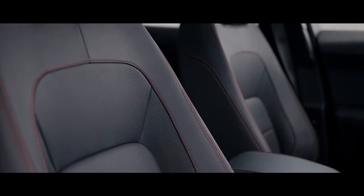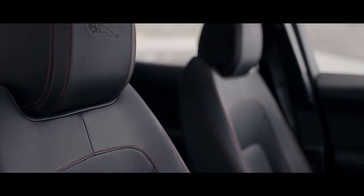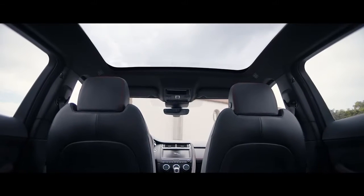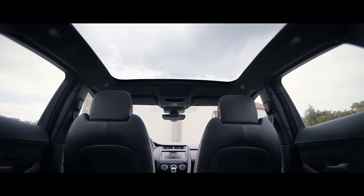Premium leather seats with contrast stitching add to the sense of sporting luxury, while the large fixed panoramic sunroof creates a light and spacious environment.